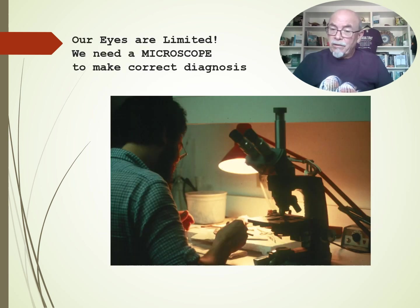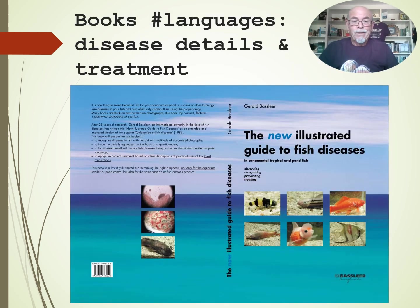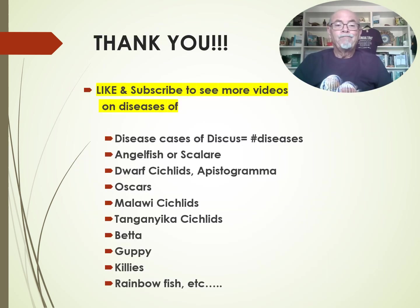As I said, the microscope is important because our eyes are limited. Get more details for treatments and get more details about diseases in my big book. Thank you for watching — try to like this video and subscribe to see more videos on diseases, about cases of diseased discus.